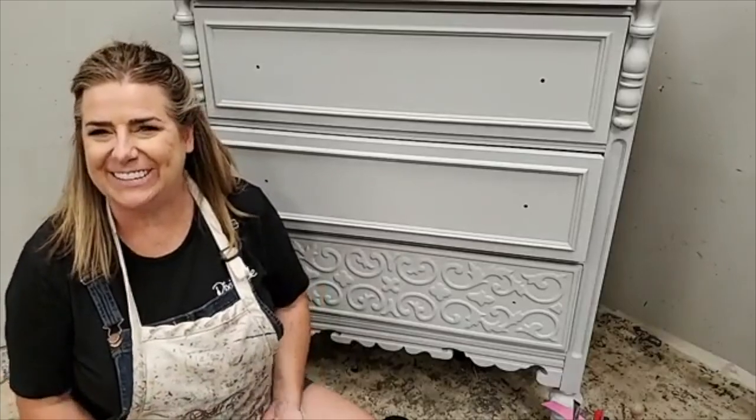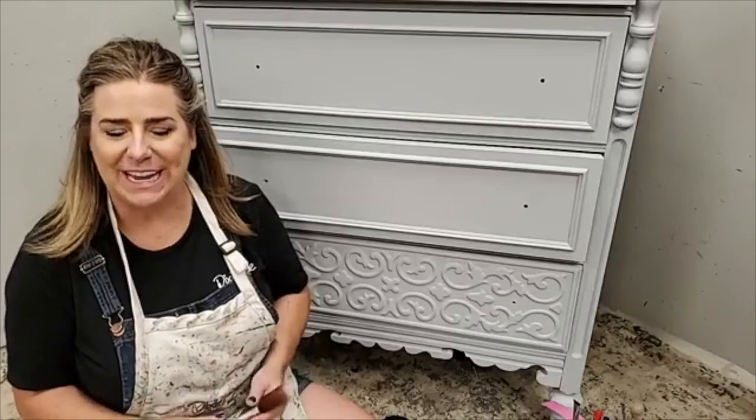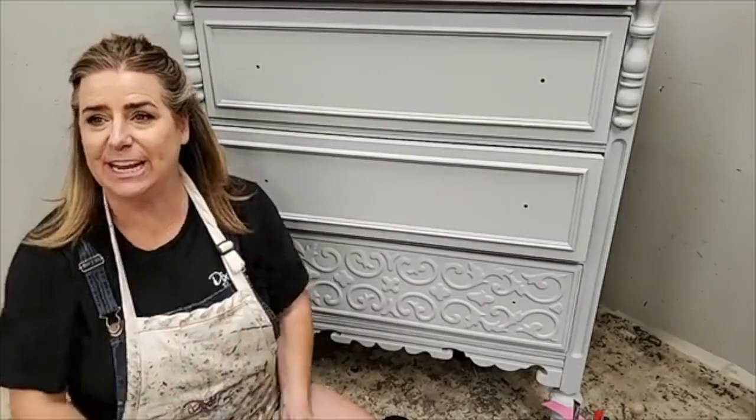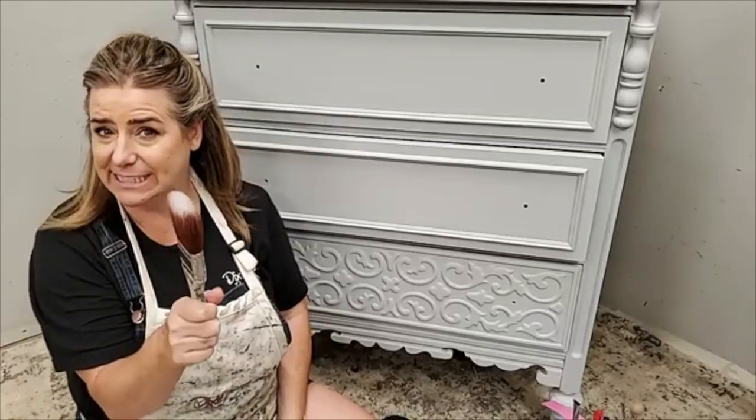Hi everyone, my name is Brandy. I am with Brushed by Brandy and I'm a Dixie Belle paint brand ambassador. I paint here live with you guys every Thursday evening on the Dixie Belle paint Facebook and Instagram pages, and we are live tonight.